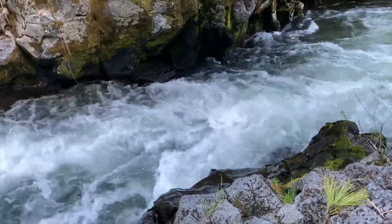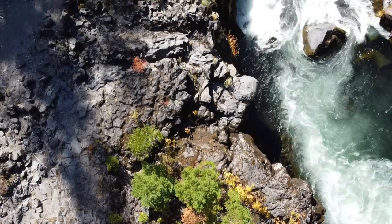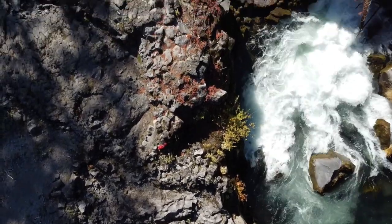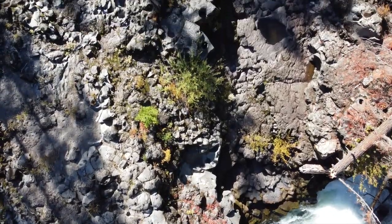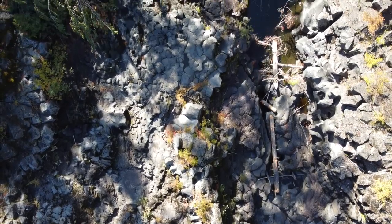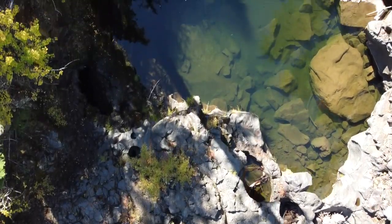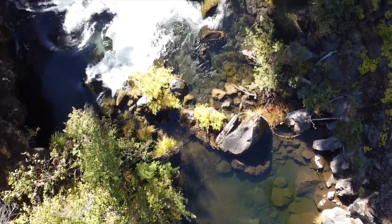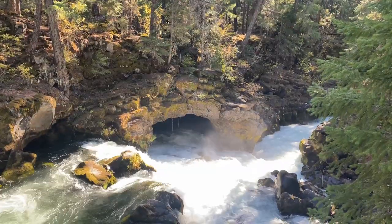First up is Natural Bridge. At this spot the Rogue River disappears into a lava tube and flows underground for about 200 feet before re-emerging downstream. The result is a natural bridge that you can walk over with the river rumbling beneath your feet. This all started as a river of lava, and then the top cooled and formed a shell. After the lava flowed out it formed a hollow tube — like a milkshake straw, only bigger. Big enough for the river to disappear into and come out the other side. Can you imagine drinking that much milkshake? Too much for me too.